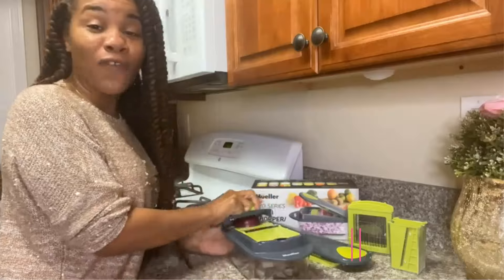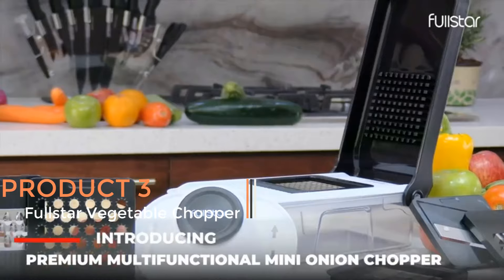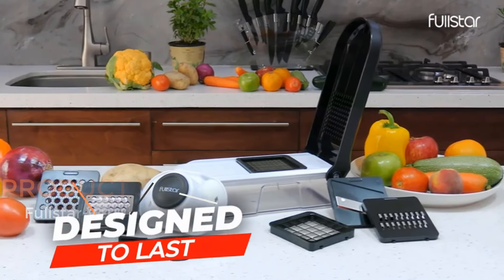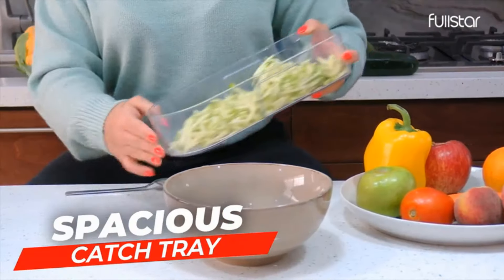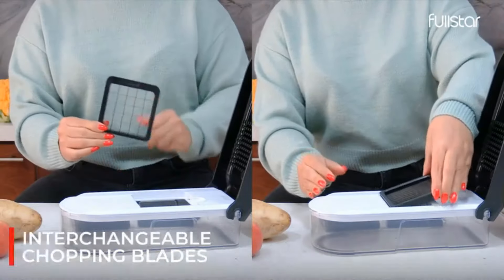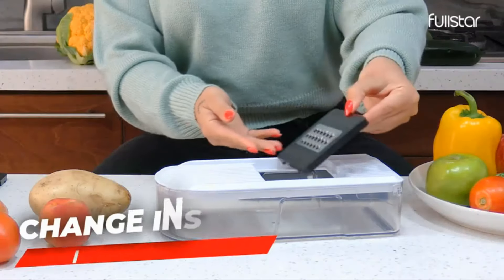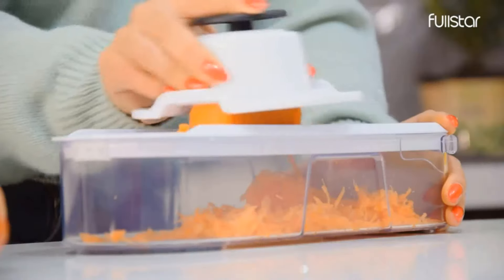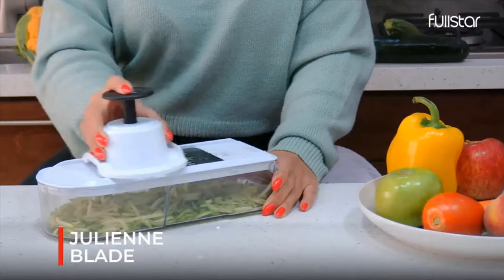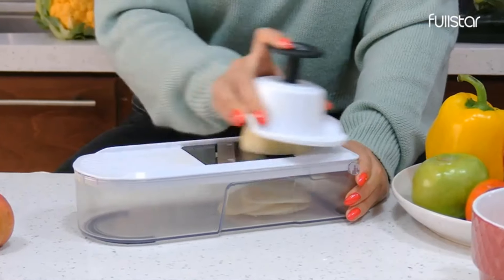Product 3: Full Star Vegetable Chopper (6-in-1). This Full Star Vegetable Chopper is a versatile kitchen tool designed to streamline food preparation tasks. With its multi-functional capabilities, it offers convenience and efficiency in chopping vegetables, slicing cheese, and grating food items. Its six-in-one design combines features like a cheese slicer, food chopper, veggie chopper, onion chopper, mandoline slicer, and cheese grater, providing a comprehensive solution for various kitchen needs.